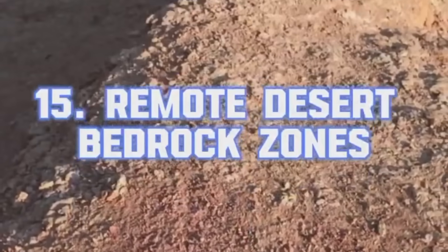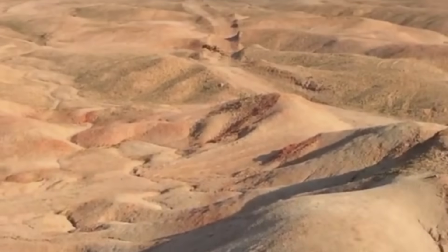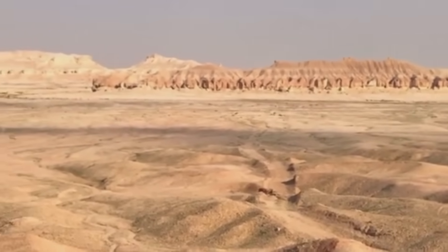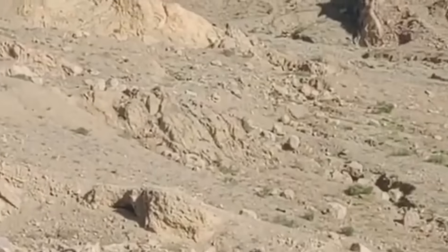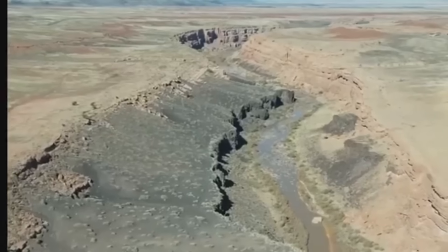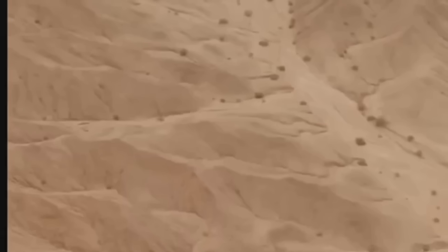Remote Desert Bedrock Zones. In arid landscapes, vegetation is sparse, but the clues are laid bare. Wind-scoured bedrock, dry washes, and exposed fissures create perfect conditions for spotting residual gold deposits. Because deserts lack heavy water erosion, gold often remains close to its source. Prospecting here is a matter of scanning erosion gullies, slope-wash zones, and around caliche layers — those hard white calcium crusts — where fine gold can accumulate.